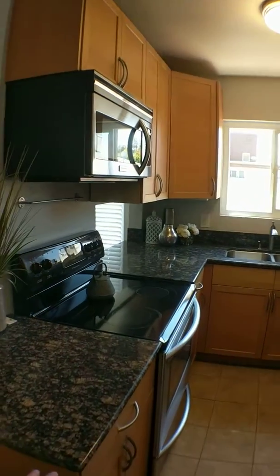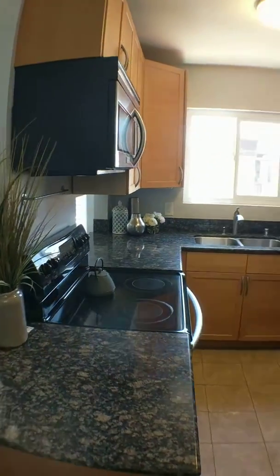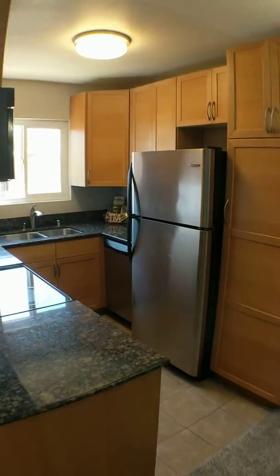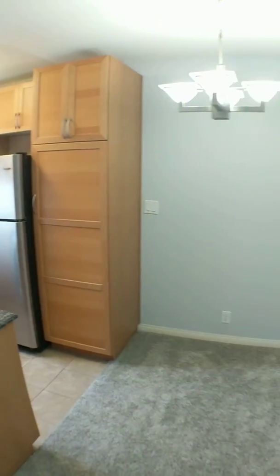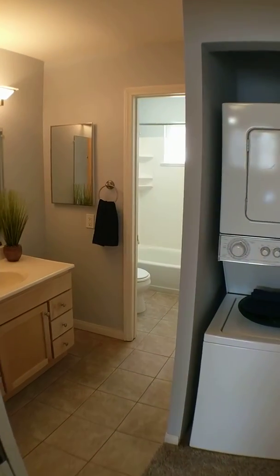Nice cozy little kitchen. You got the granite countertops here. Everything you need for a one bedroom. Perfect place for a young couple or a single person.